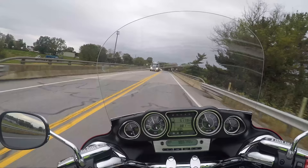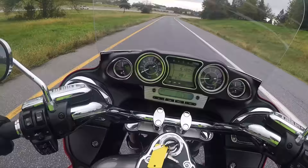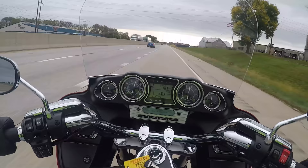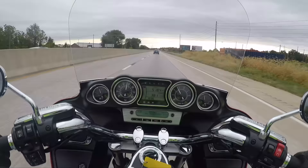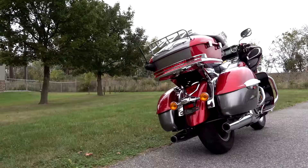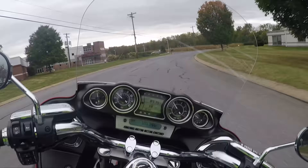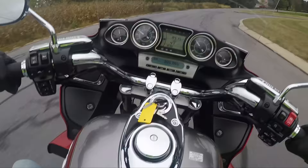Let's jump on the highway and see what we can do with a 0-60. Right there — it gets up there pretty quick. And then by the time you throw it in the overdrive, it's cruising, it's relaxing. Even though this thing weighs about 900 pounds wet with all the fuel in it, it still feels like a pretty light and nimble bike when you're riding it.